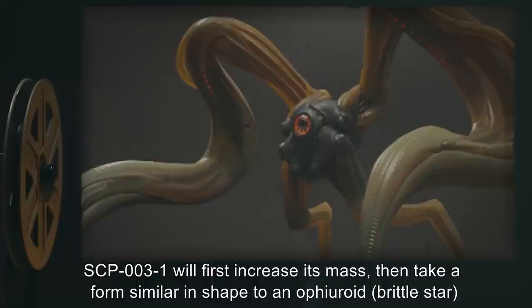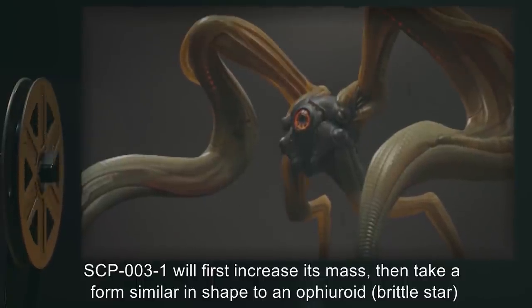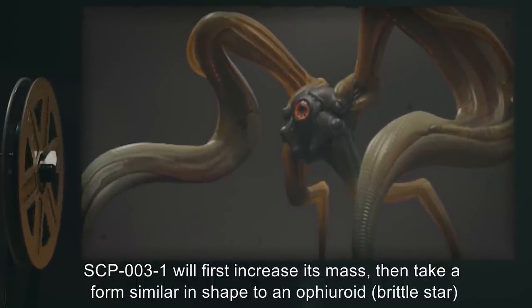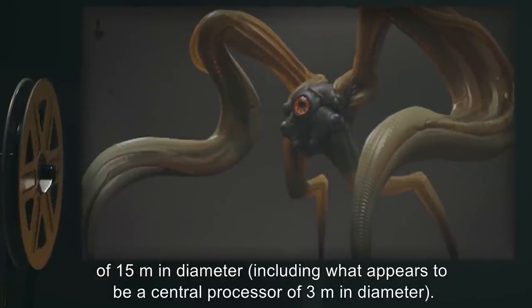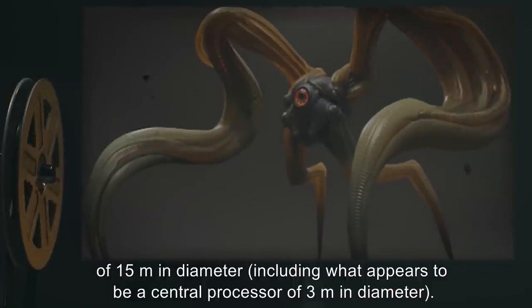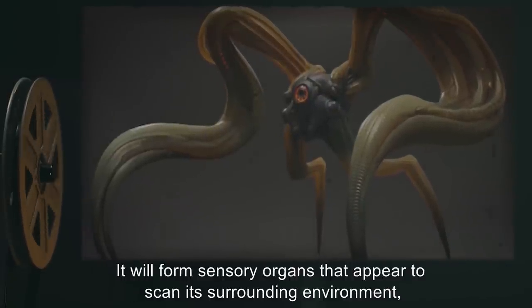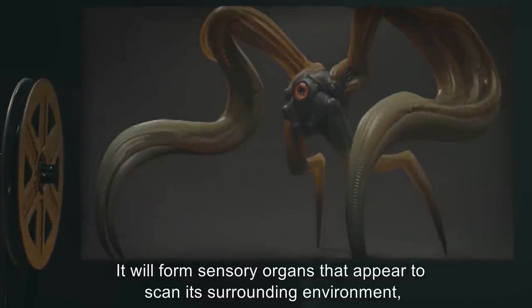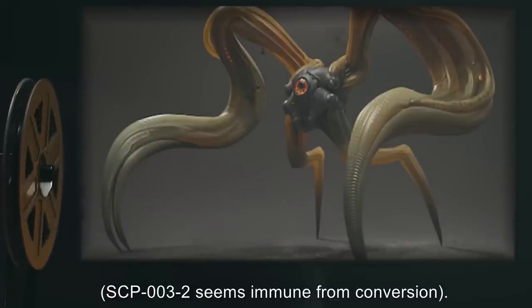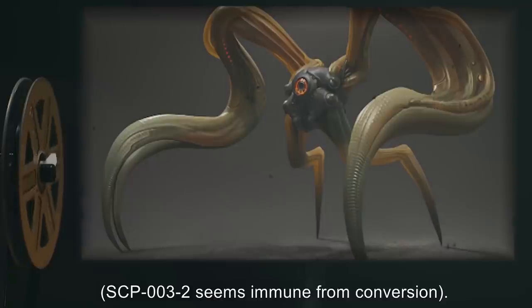SCP-003-1 will first increase its mass, then take a form similar in shape to an ophiuroid brittle star of 15 meters in diameter, including what appears to be a central processor of 3 meters in diameter. It will form sensory organs that appear to scan its surrounding environment, and will partially convert the area around it to an unidentified anomalous substance. SCP-003-2 seems immune from conversion.